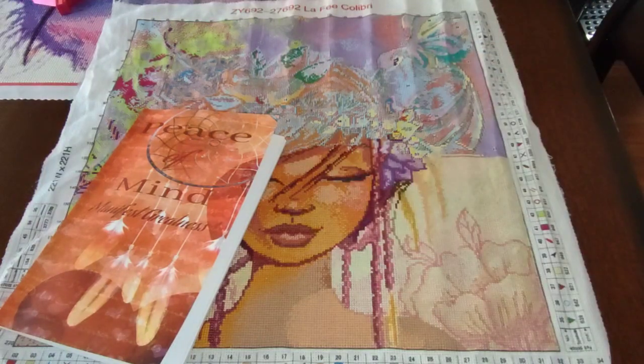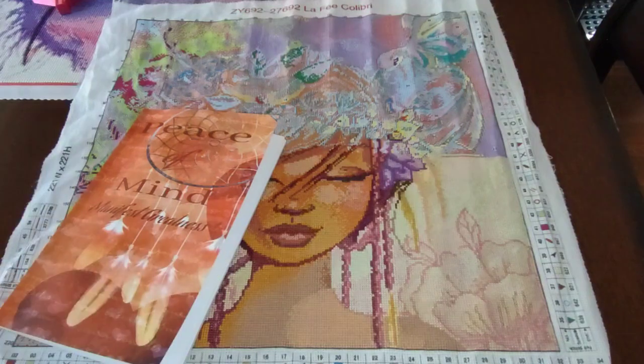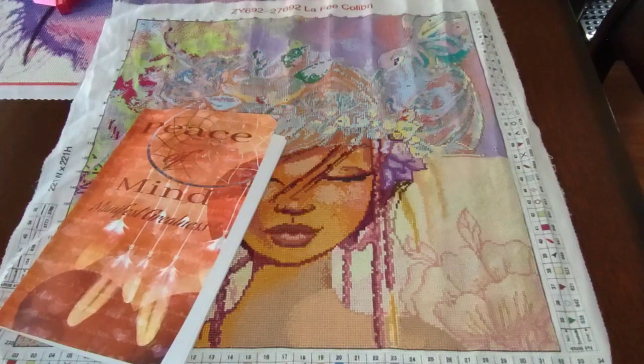Hello and welcome back to The Lounge with Annette, where you might see a little bit of this and you might see a little bit of that. How you doing? Today is Wednesday, October the 25th, and you guessed it, it is the day of my progress with my stamped cross stitch. Did you see the video before this? Yeah, it showed you where I left off last week. So this video is what I did for the week.